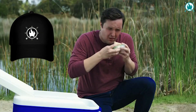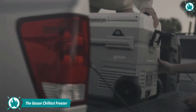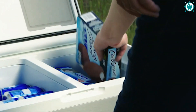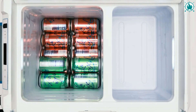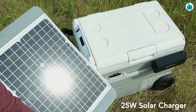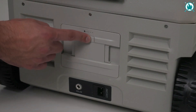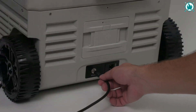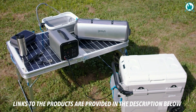Are you tired of hauling around bulky coolers and ice packs every single time you go camping or to the beach? Well, the GoSun Chillist Portable Solar Freezer is here to save the day. This compact cooler can hold up to 55 cans and keep them chilled for up to 10 hours on a single charge. Plus, it has built-in USB ports so you can charge your phone or other devices while you're out and about. Don't settle for boring old coolers — upgrade to the GoSun Chillist and chill out in style. The price of this bad boy is $549.